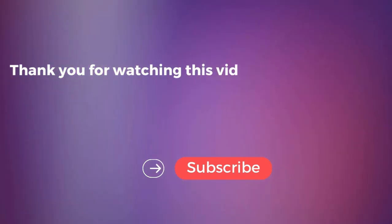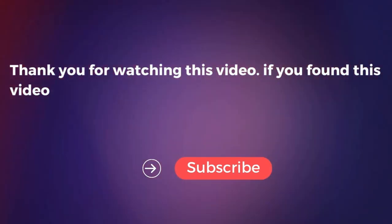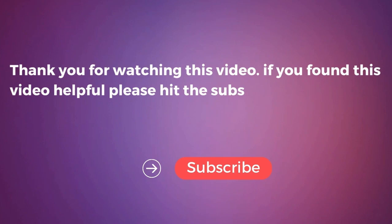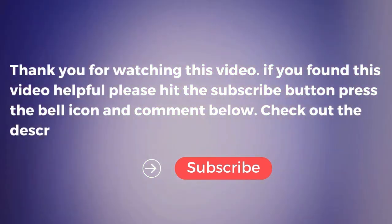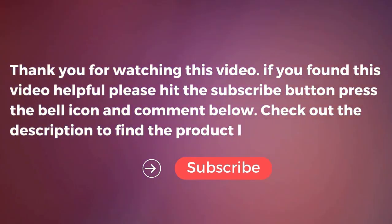Thank you for watching this video. If you found this video helpful, please hit the subscribe button, press the bell icon, and comment below. Check out the description to find the product links and share this video.